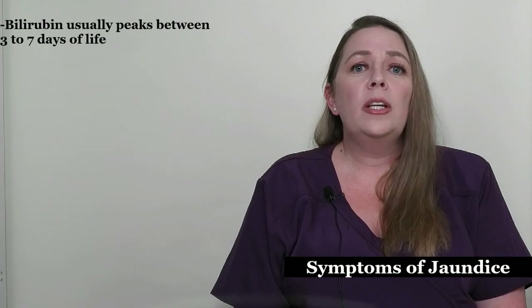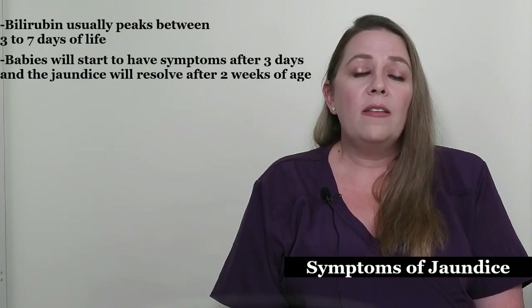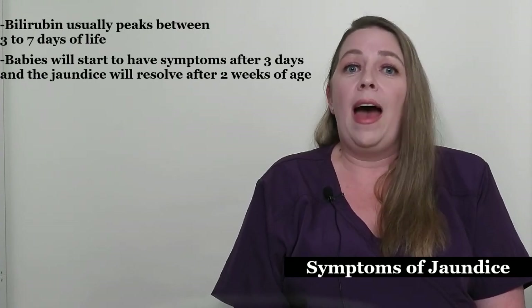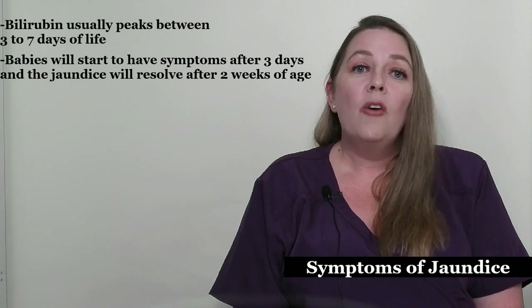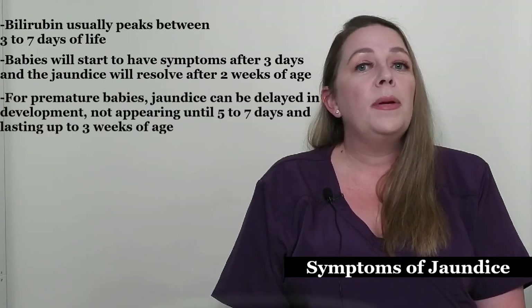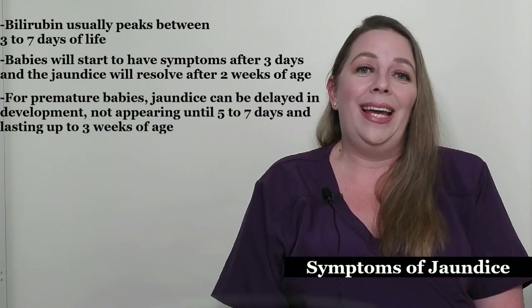Bilirubin usually peaks three to seven days of life. Most babies will start to have symptoms after three days and the jaundice will resolve after two weeks of age. For premature babies, jaundice can be delayed in development, not appearing until five to seven days, and lasting up to three weeks of age.